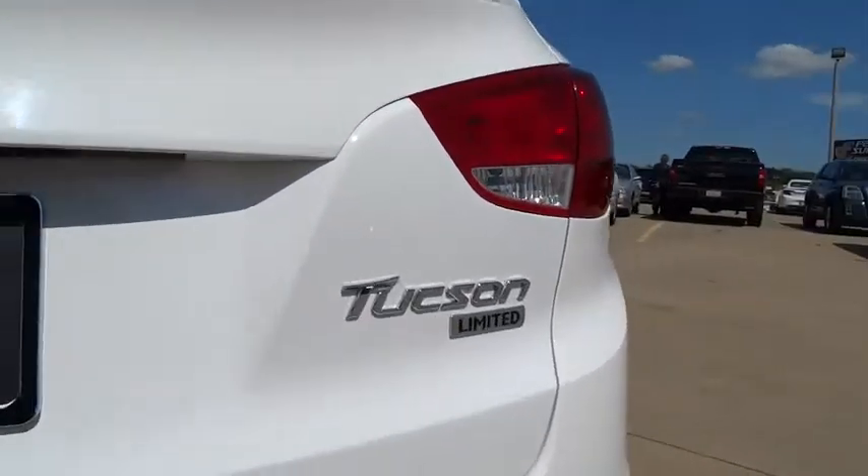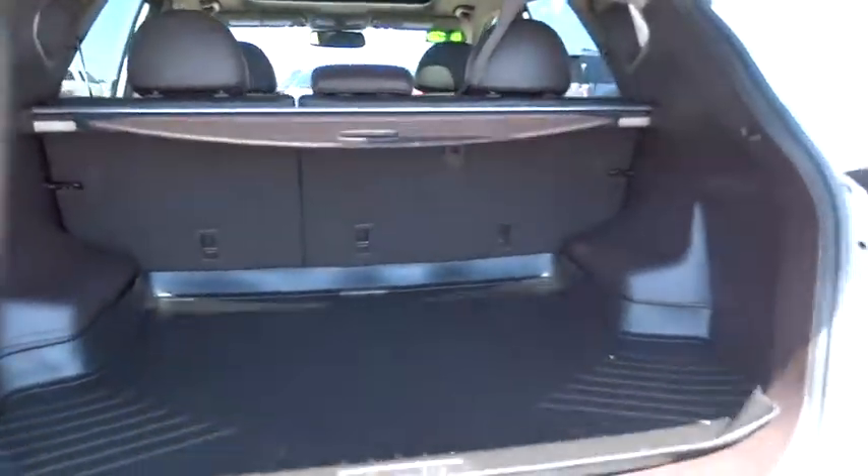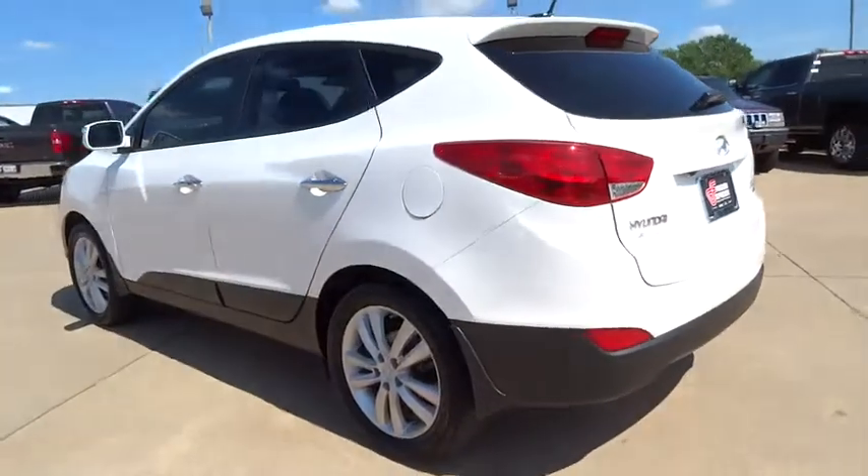This vehicle has less than 30,000 miles. Here are some of this vehicle's great options: anti-lock braking system, traction control, keyless entry, stability control.